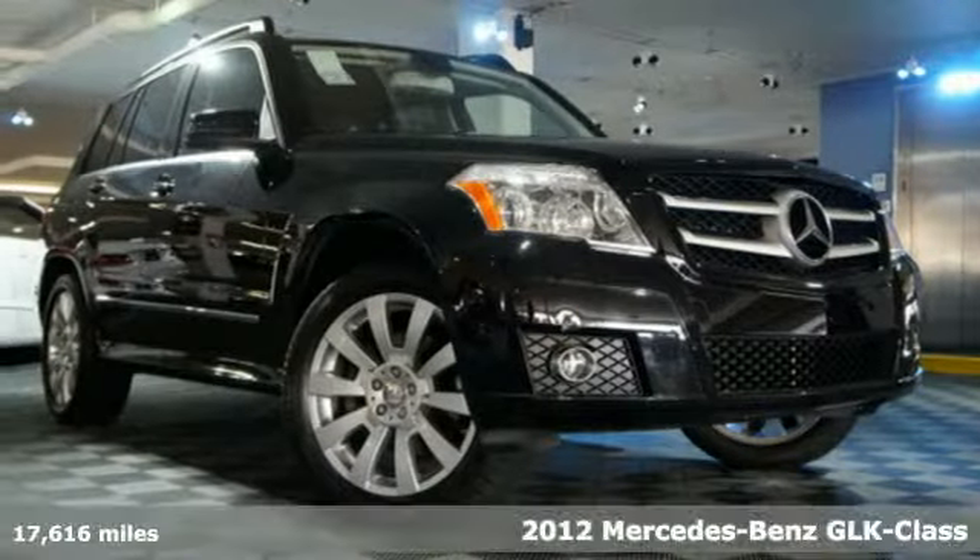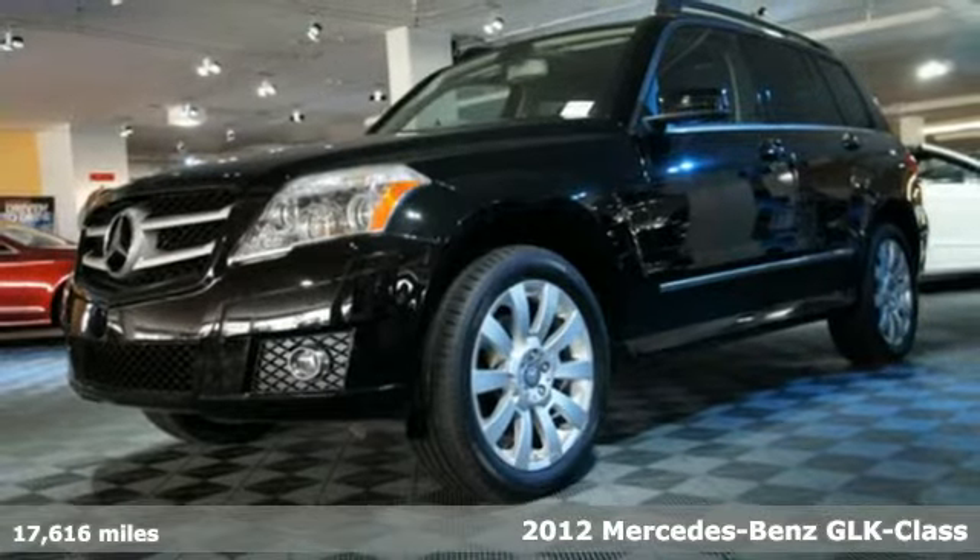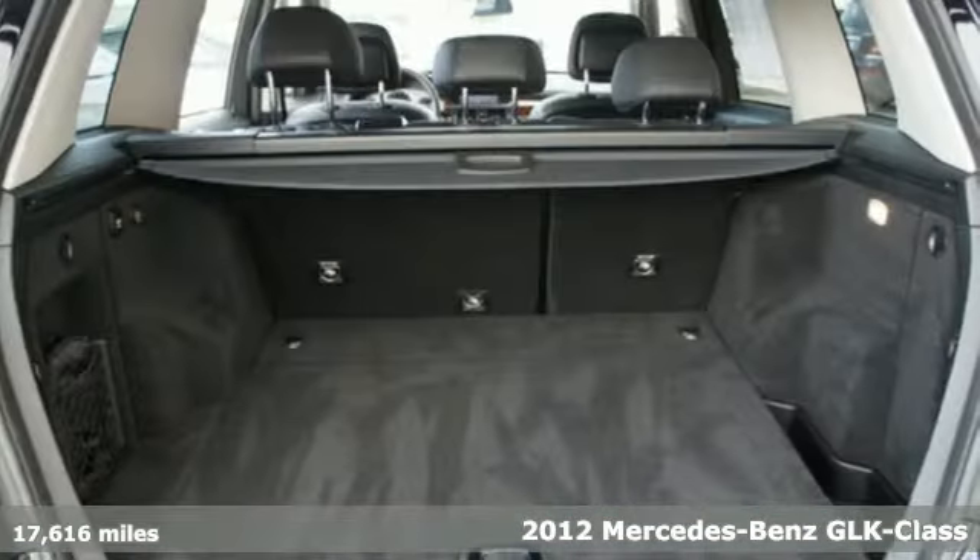Here's a 2012 Mercedes-Benz GLK-Class. Mercedes is proud to present the roomy and refined GLK-Class.